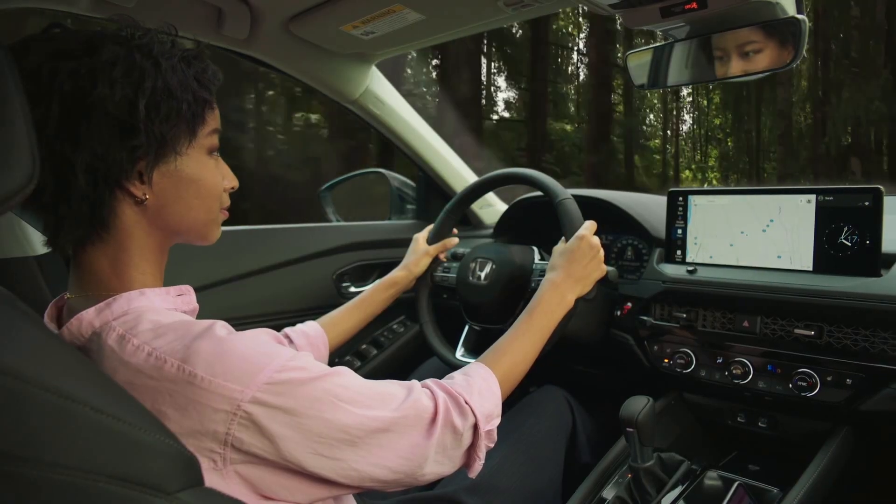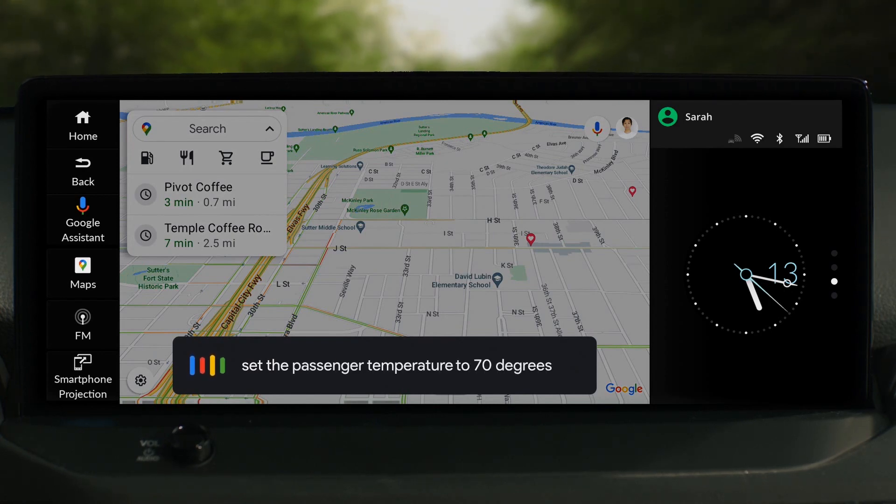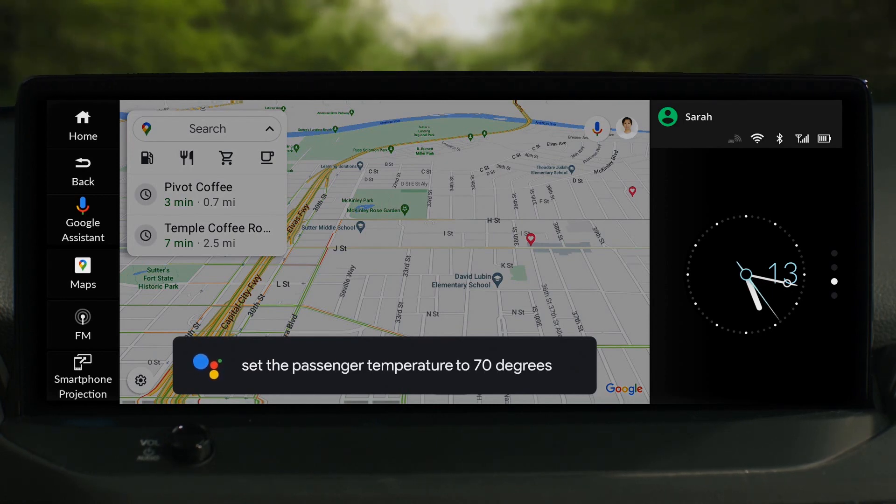Or to adjust the air conditioner. Hey Google, set the passenger temperature to 70 degrees. Okay, setting the temperature to 70 degrees.